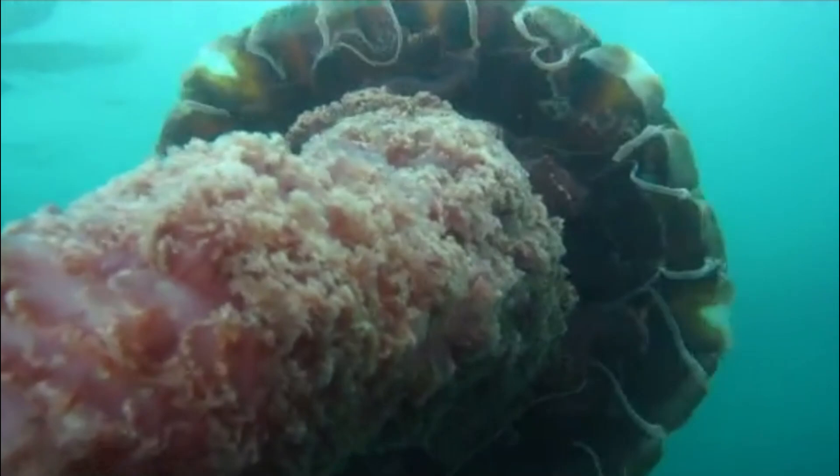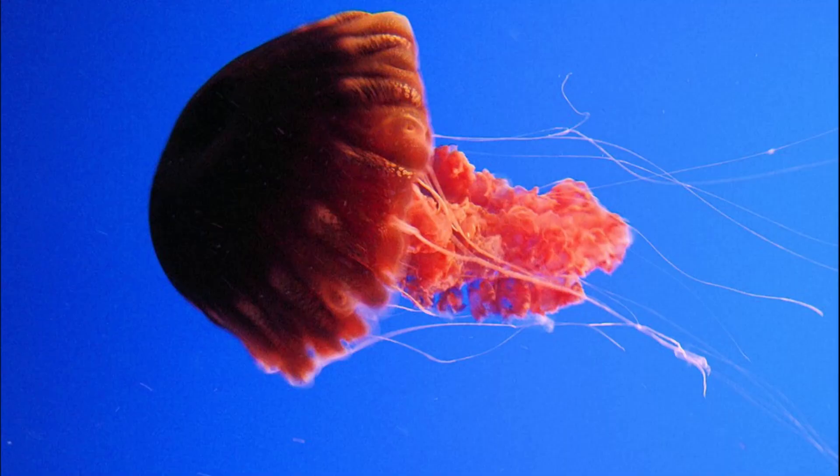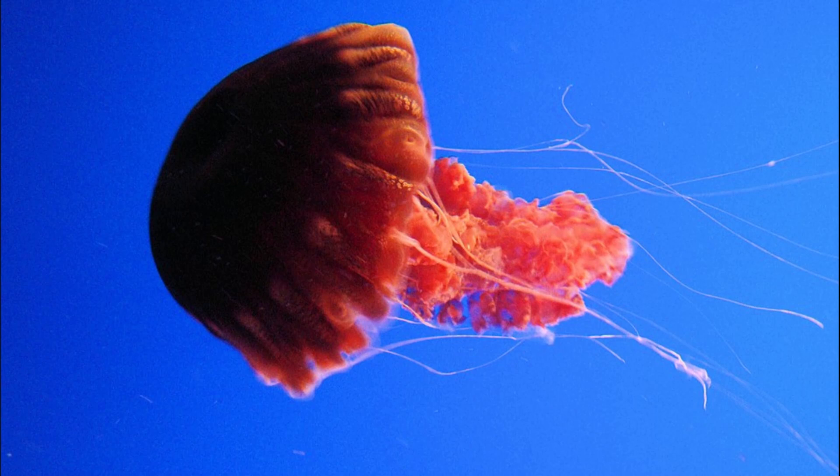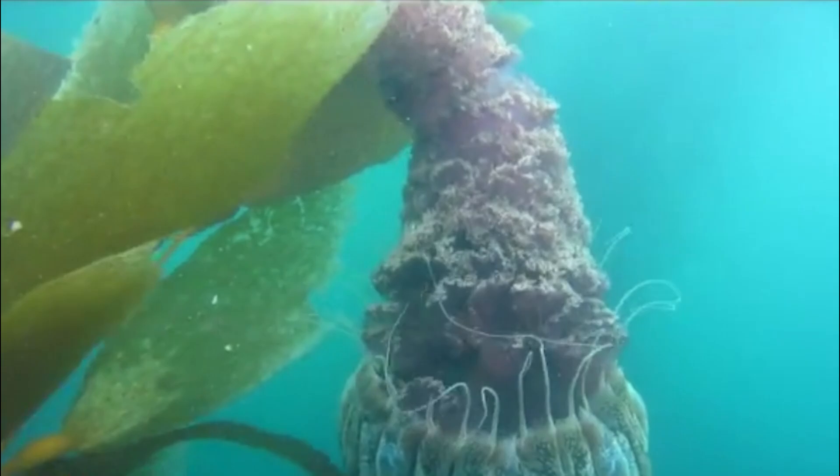They are known to occur in the northeastern Pacific, most commonly from southern California to Baja California. They typically appear in large blooms, generally during the summer. During most of the year, their whereabouts are unknown.